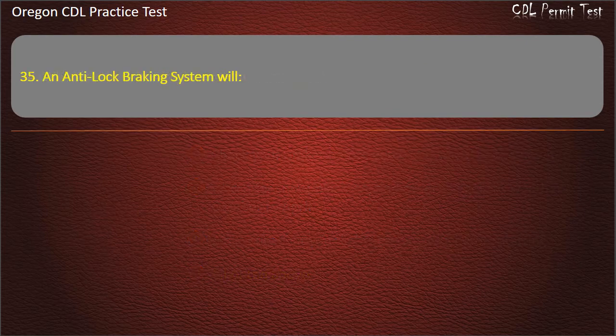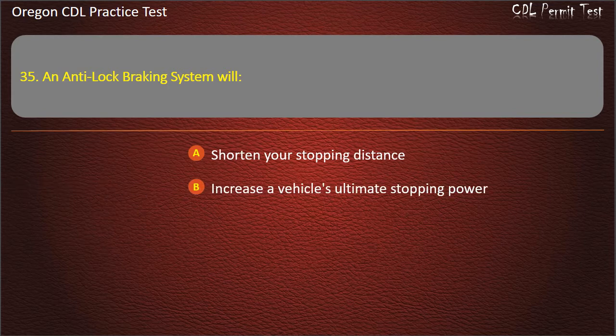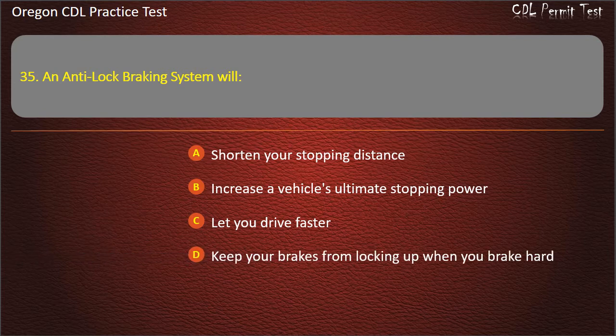Question 35. An anti-lock braking system will: shorten your stopping distance, increase a vehicle's ultimate stopping power, let you drive faster, or keep your brakes from locking up when you brake hard. Answer: Keep your brakes from locking up when you brake hard.